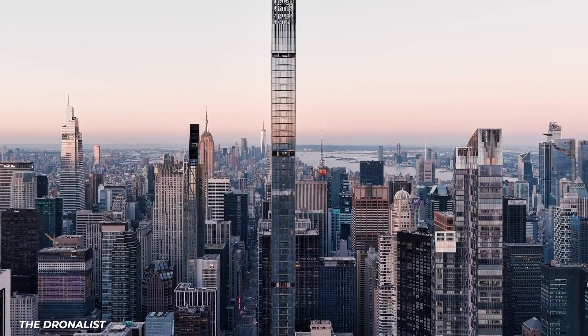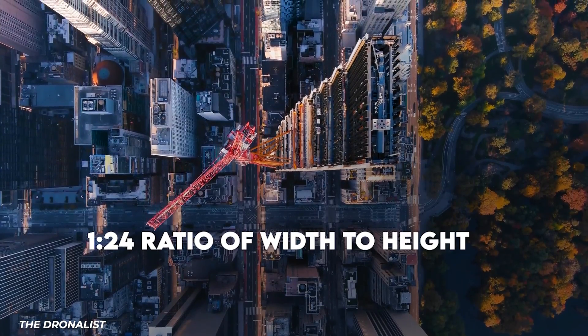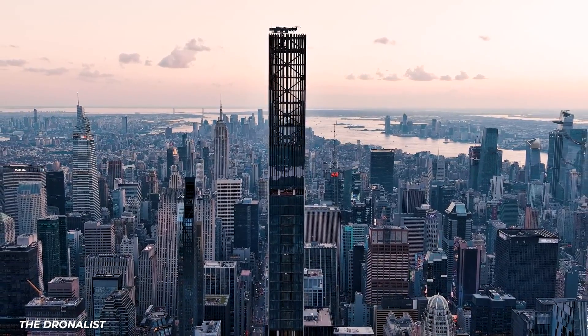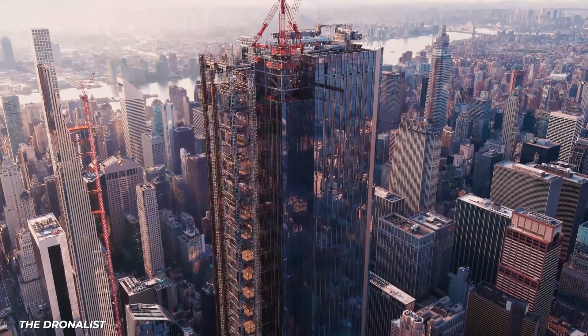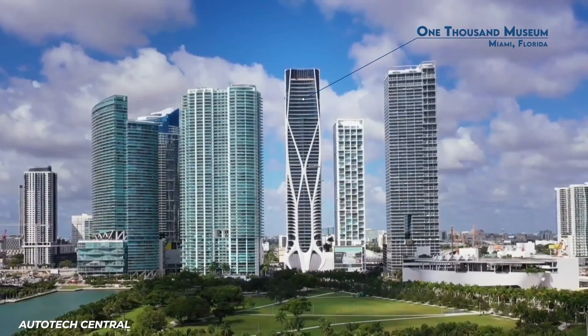Upon completion, it set the record for thinnest skyscraper on account of its 1 to 24 ratio of width to height. No matter how skinny a tall building is, it needs at least some structural elements that literally hold it up in place. But architects are starting to think outside the box — literally — on what those can be. The 1000 Museum is in Miami, and its main function is as a high-rise residential building filled with condos.